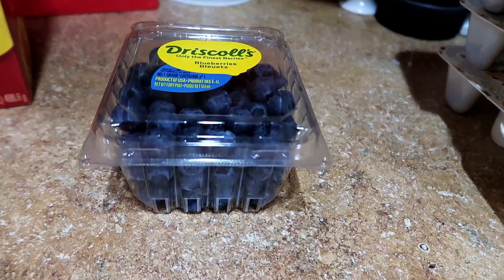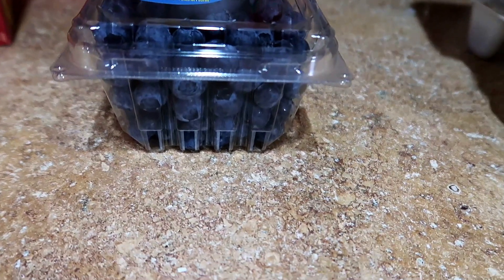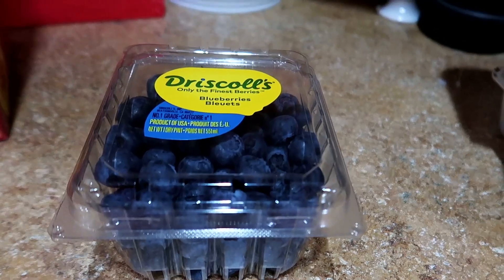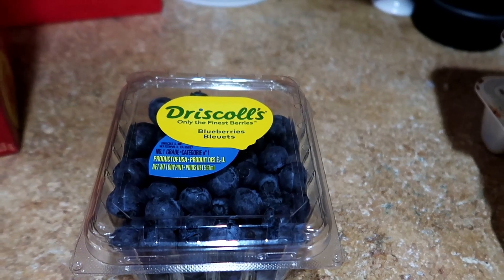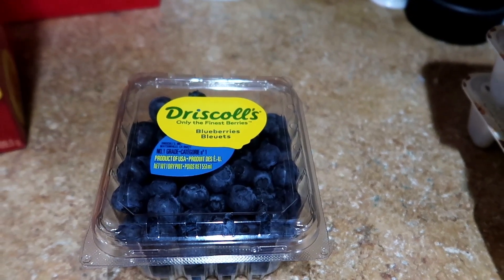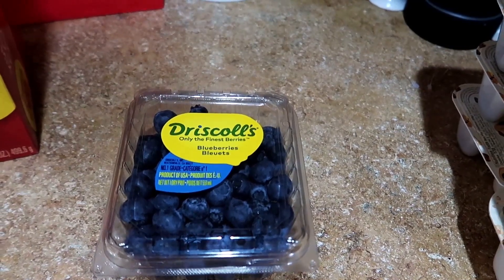My dad planted a blueberry bush many years ago and if you don't get there at just the right time, the birds will eat all of the blueberries, which is what happened this year. By the time I got out there they were all gone and I was so disappointed. Next year, you can best believe I will be there once they're ripened.